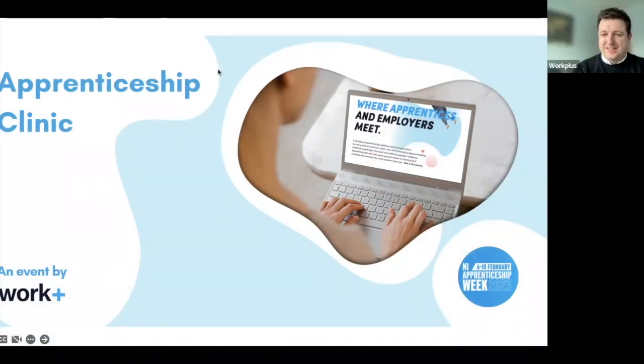Good afternoon, everyone, and a very warm welcome to our apprenticeship clinic. Lucy and I are delighted that you've been able to join us today as we guide you through what an apprenticeship is and how you can go about applying for one. Hopefully we'll have a chance at the end of our session to pick up on any questions that you might have.